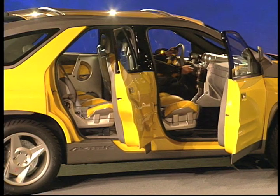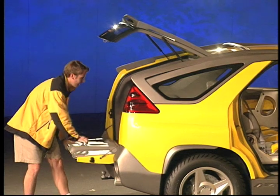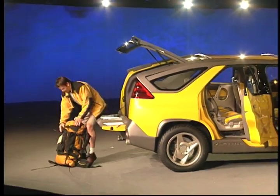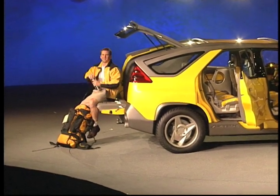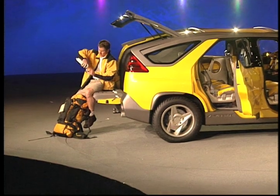The rear compartment really highlights the functionality of this design. When you come up later for a closer look, notice the low floor height and how much room there is back there. The interior height and the flat floor allow for a wide variety of gear.